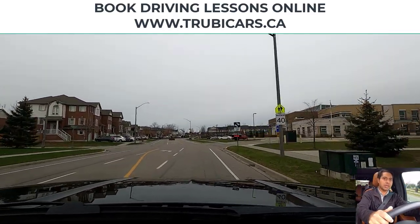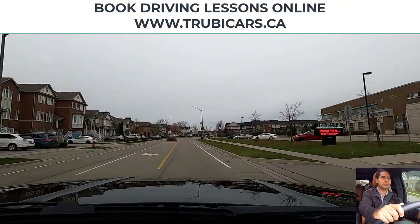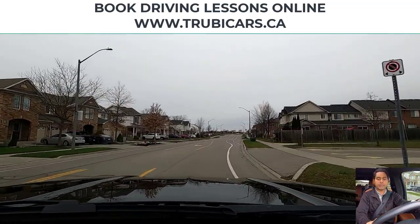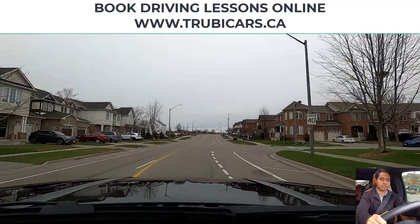Maximum speed limit sign on the right hand side: 40 kilometers. Scanning intersections — we are doing about 37 to 38. Looking in my rear view mirror. Traffic lights ahead — we will be turning right again, so scanning intersections.